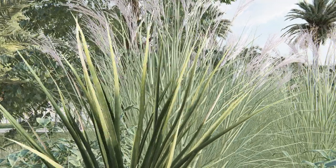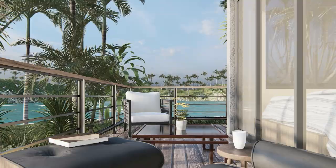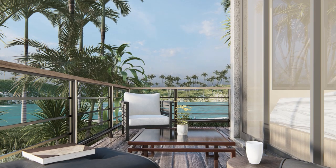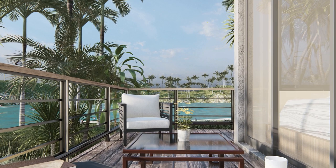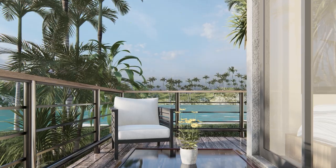Moving to the outdoor living area, you'll see the stunning stained wood decking finish. This flooring choice adds a touch of natural elegance and makes the space perfect for entertaining guests or simply enjoying a peaceful evening with the sound of the waves in the background.